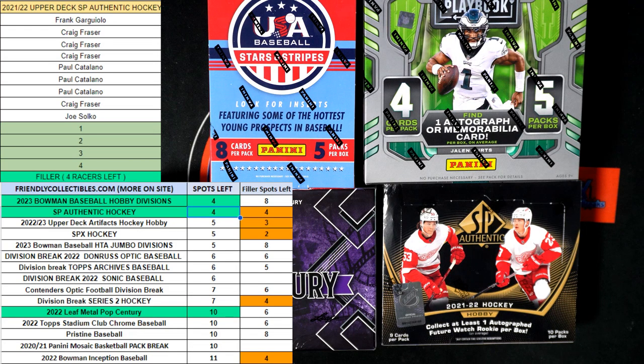Bowman U could be coming up next around here — you never know. We've got another box popping up available. Frank has gotten in on SP Authentic Hockey a few minutes ago — good luck, Frank G. Nathan M also got into this break — about to have an SP Authentic.